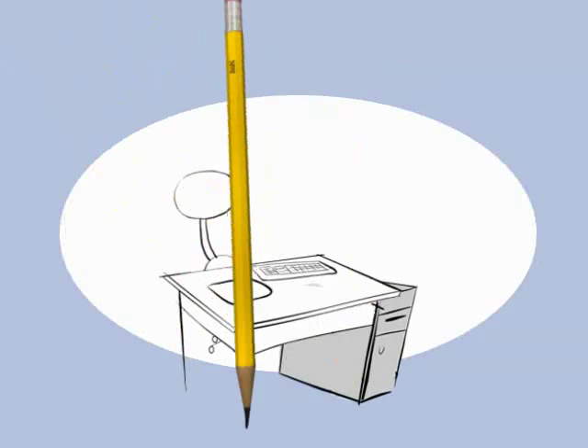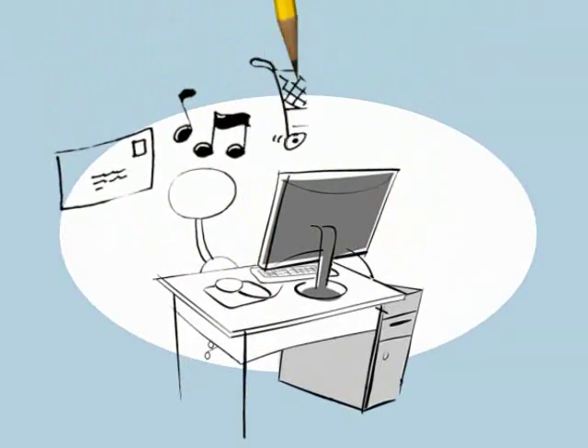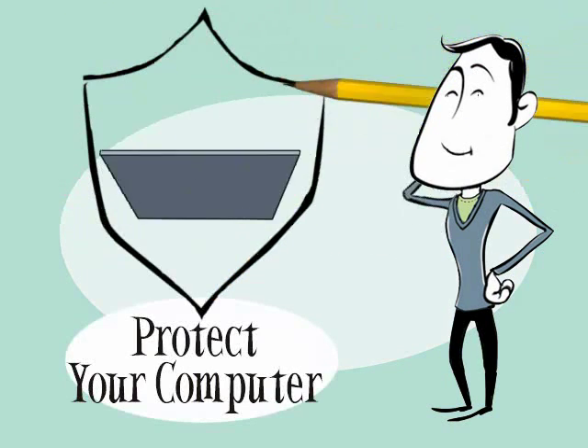Your home computer is a great place where family members can get easy access to information, entertainment, shopping, news, and friends. And when you stay sharp on internet safety, you'll have useful tools to help protect your computer.